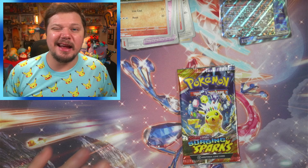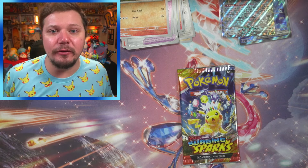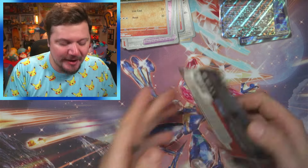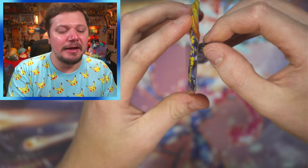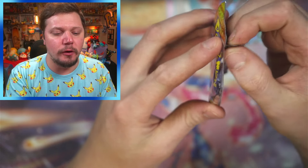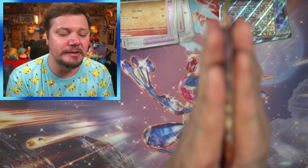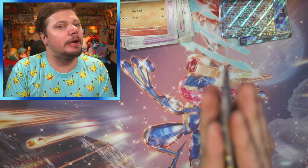Now we are on the final pack! For the final pack of every single video I do what I call the Double Pack Blessing. You take the flap on the back of the pack and go from top to bottom eight times — one, two, three, four, five, six, seven, eight. Put the pack between your hands ever so gently; you don't want to bend or crease the cards. Treat the cards — and everything in life — with kindness. Then take a deep breath in... and a deep breath out.